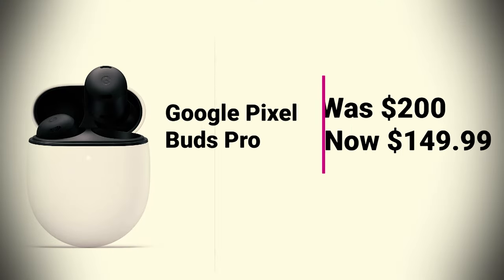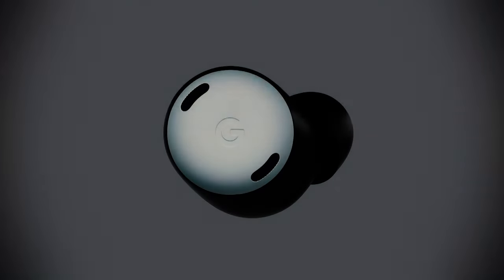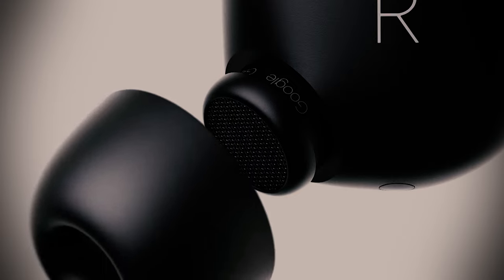Google Pixel Buds Pro was $200, now $149.99. Even though the iPad has some decent speakers, they're not revolutionary. Plus, you may not want to bother those sitting nearby, making a pair of earbuds a great option.